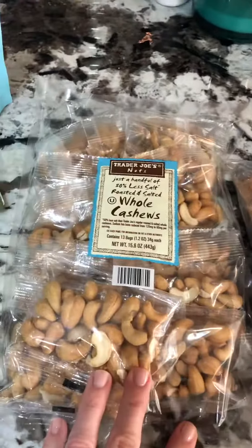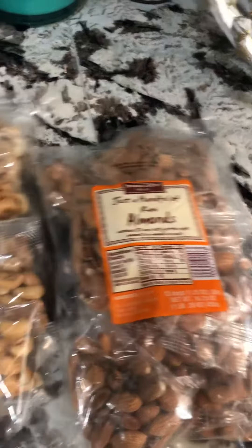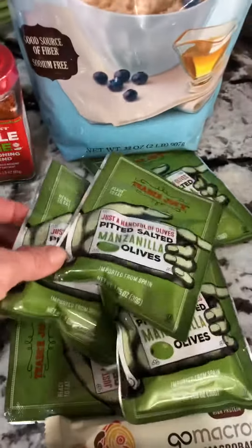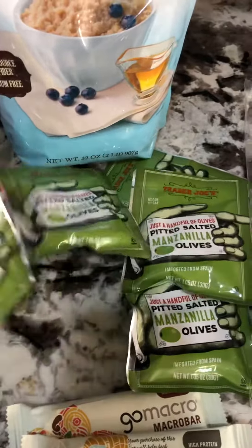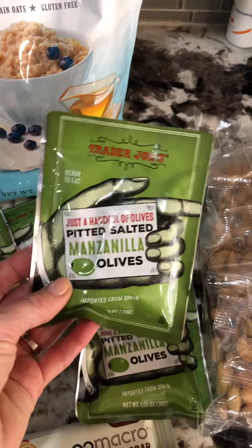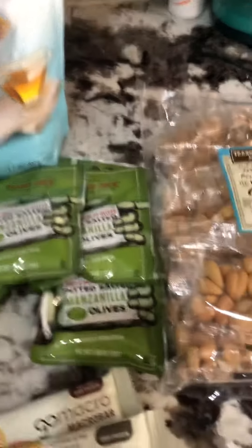I got the mini bags of almonds and cashews — a great snack to have in my bag when I'm on the go — as well as these olives. I love salty things, so I buy lots of these and keep them in my purse for an afternoon snack.